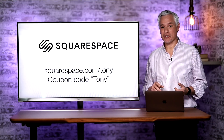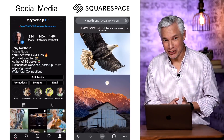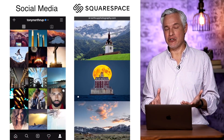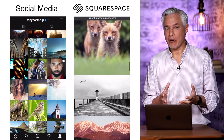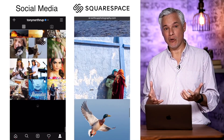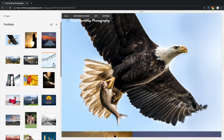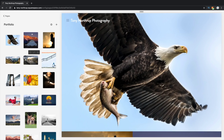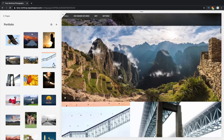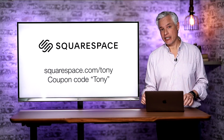First, a word from our sponsor Squarespace. Your online presence needs to be amazing, and you have to control it. You can't just throw up a Facebook or Instagram page. You need your own domain name, your own sense of style and design, and you need to make sure your best work is put forward. Go to squarespace.com/Tony — there's an amazing website builder that lets you drag things in and make a perfect website immediately available on any device: desktop, laptops, tablets, phones. Try it out for free, and if you love it use the coupon code Tony to get 10% off.